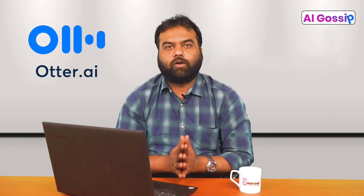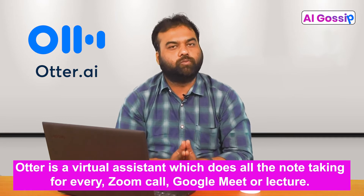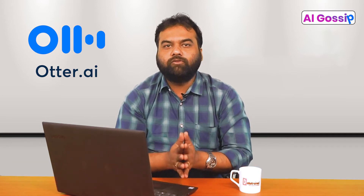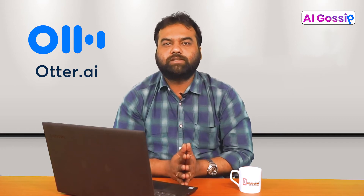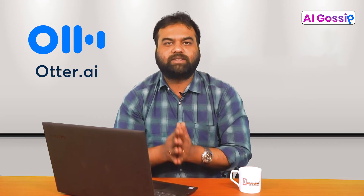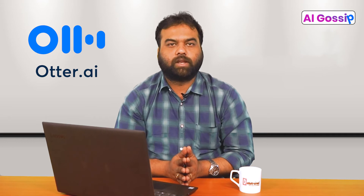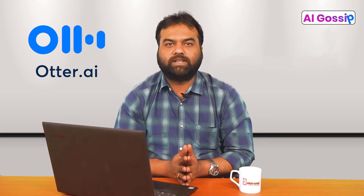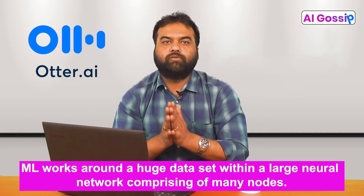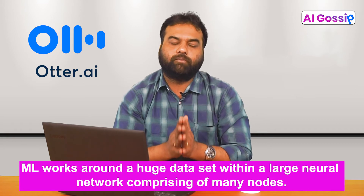Number 1: Otter.ai. Otter is a virtual assistant which does all the note-taking for every Zoom call, Google Meet, or lecture. Otter offers smart live transcription and provides features like keyword search and playback. Its speech recognition system combines AI and machine learning to feed semantics into the system. The NLP takes over to understand words and their pronunciation, and ML works around a huge dataset within a large neural network comprising many nodes.